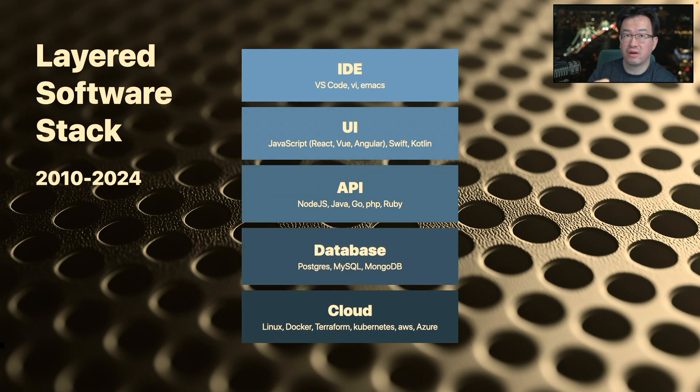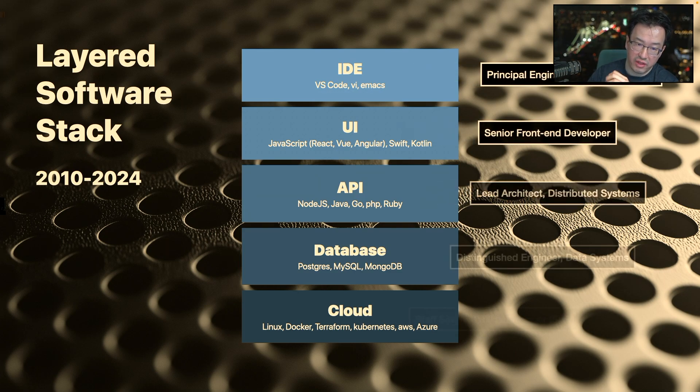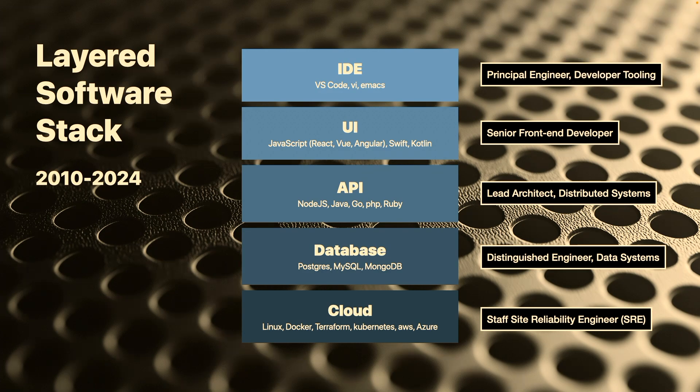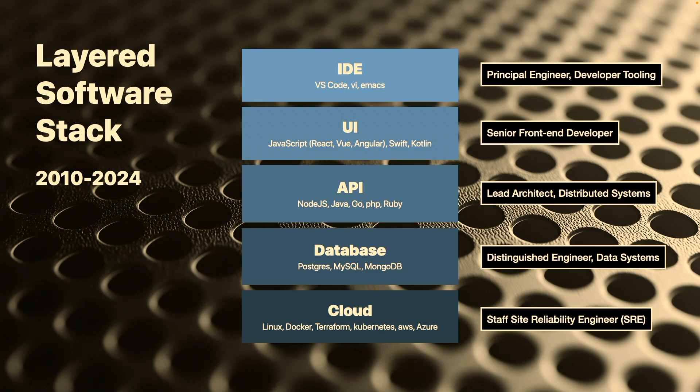There is a UI layer, backends called APIs and databases, and obviously the cloud that hosts them. This architecture is quite complicated — it ensures full employment for different principal engineers, tooling, front-end developers, architects for distributed systems, site reliability engineers. It makes it so that when you want to build any serious software, you need to get a big team together, whether that's VC funded or otherwise, or work for a big fan company.